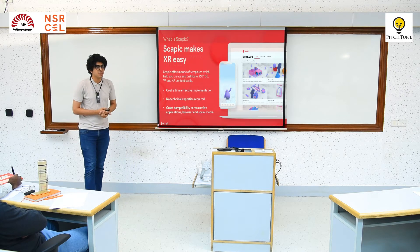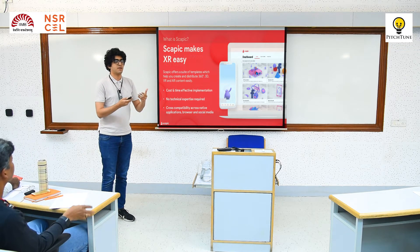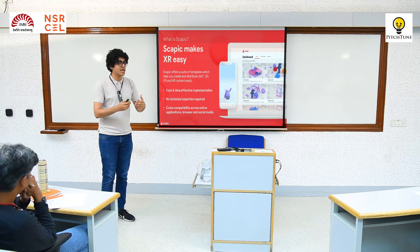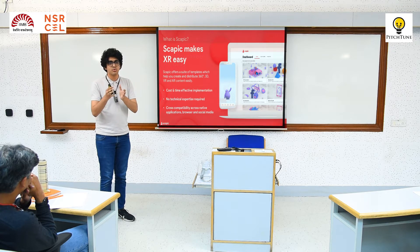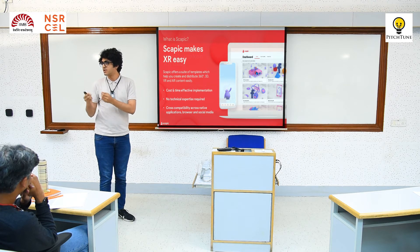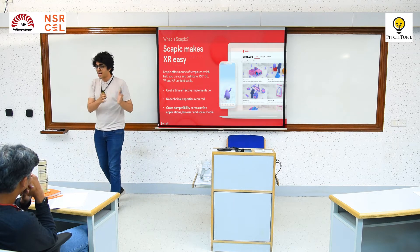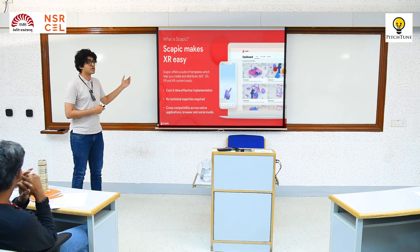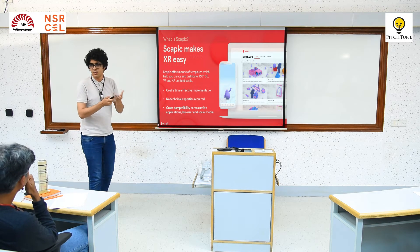That's why Skapik makes it easy. We've built a set of DIY tools which help brands and businesses simply drag and drop some of their images. We create a 3D model of their object, and they're easily able to view this product in 3D and AR automatically. Think about it like PowerPoint for AR — you simply drag and drop images, get started, and it's a DIY tool. We want to give this to customers without hand-holding them through the entire process. It's cost and time effective, no technical expertise required, and cross-compatible across web and devices.